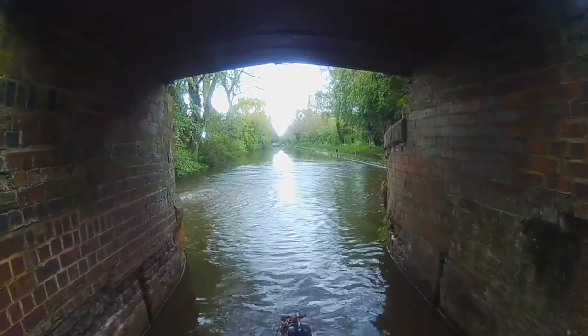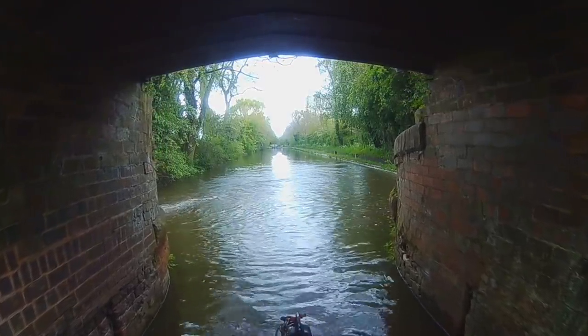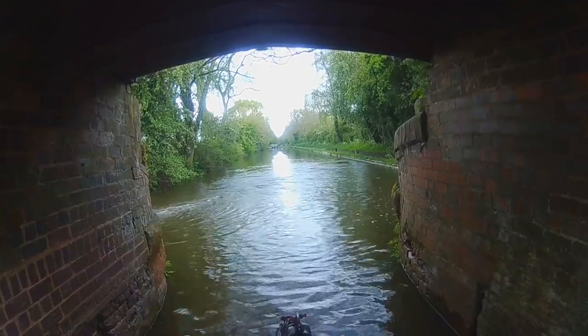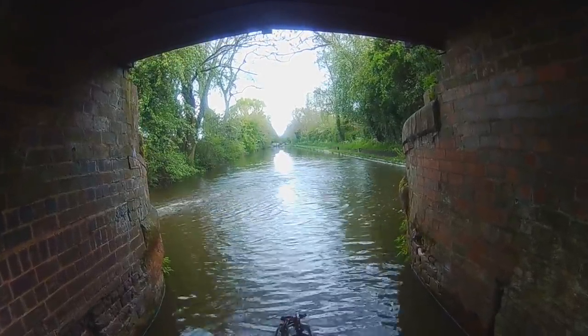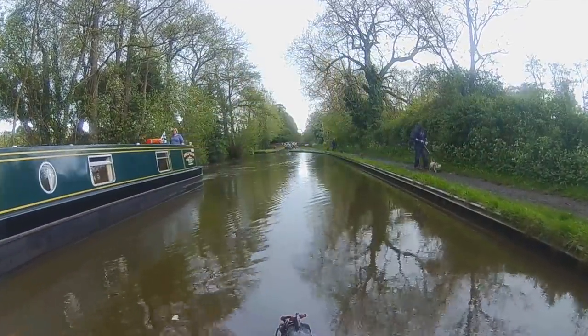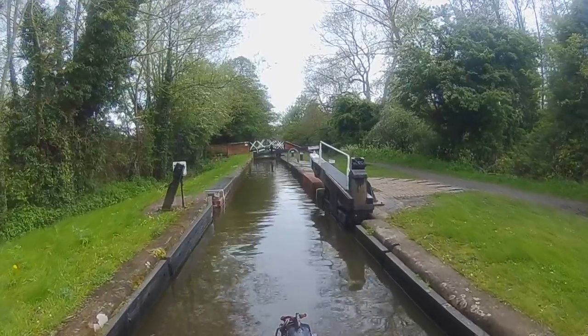I realise at this point that my TV and Wi-Fi aerials weren't going to make it under the bridge. So a quick shift into reverse and a shimmy along the gunnels to drop them down. And then I'm on my way again, passing the upcoming boat in the pound.